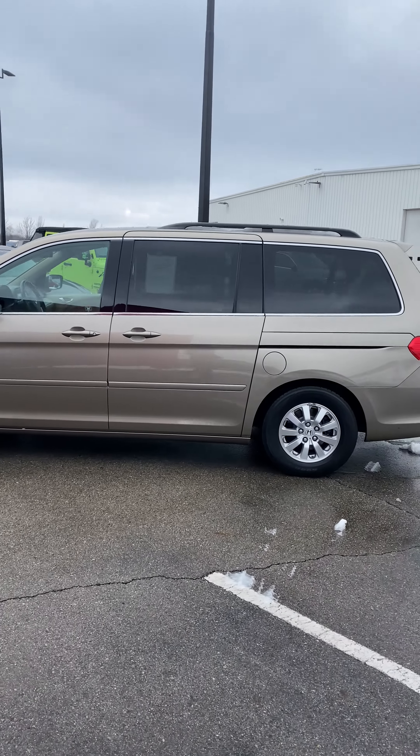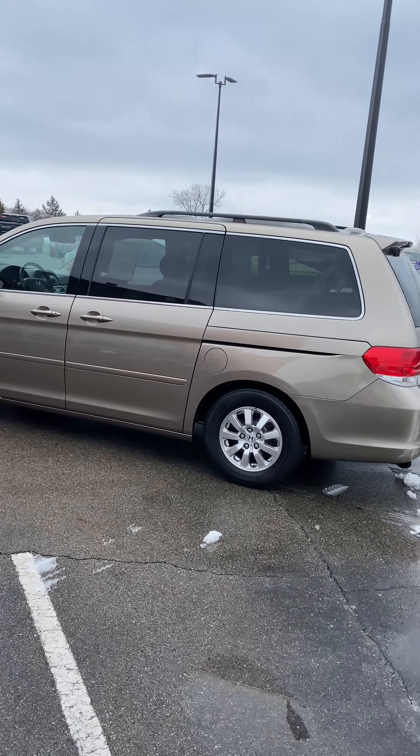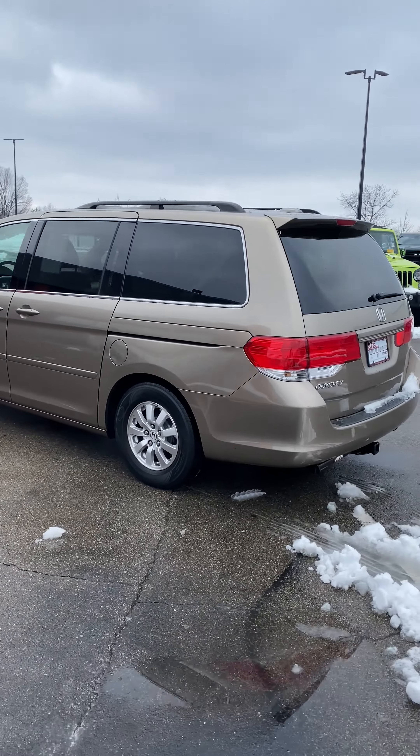Hello, this is Nick from the Bob Ross Auto Group. Today I'd like to show you a 2009 Honda Odyssey EXO.